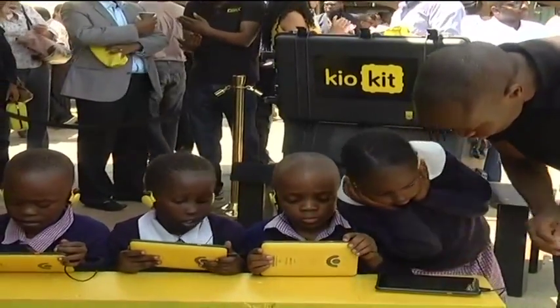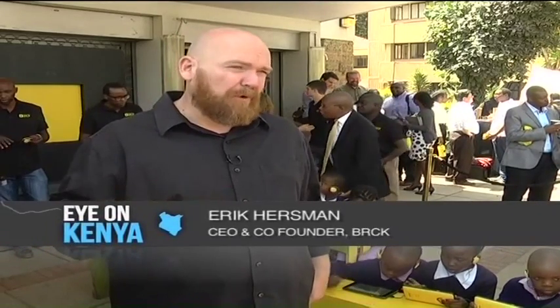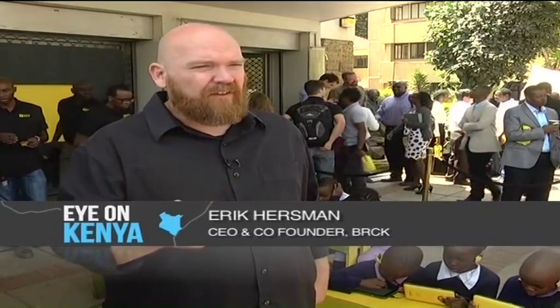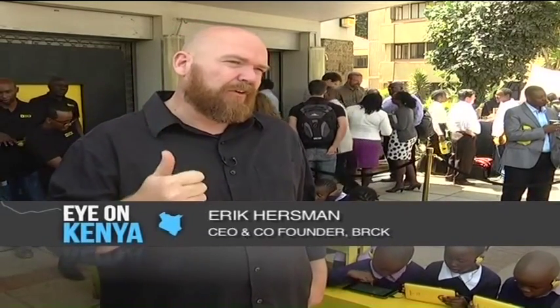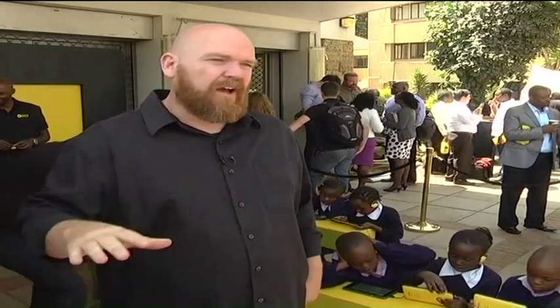If you want to make real change happen in Africa, you start with education. Technology is no silver bullet, but what we're trying to create here is something that brings a lot of efficiencies and brings the same access to learning to students in Africa, whether they're rural and unconnected, or digital and connected in Nairobi, all over the continent.